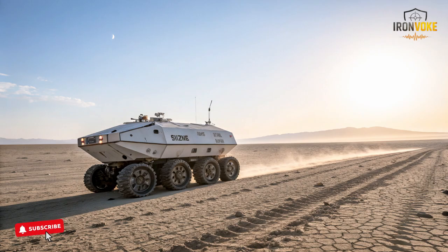Israel has been leading the development of autonomous systems for many years, but the Rex MK2 stands out because of its simple design, reliability, and ability to follow soldiers like a trained partner. Unlike traditional robotic systems that require constant remote control,